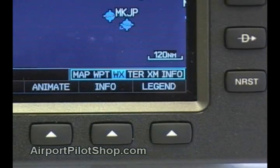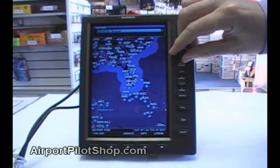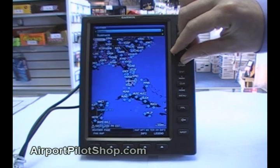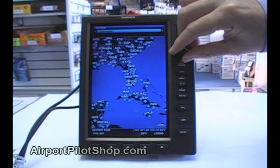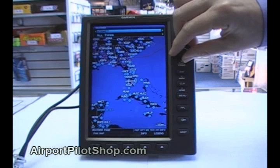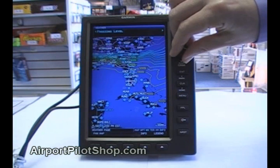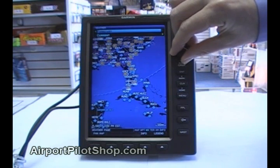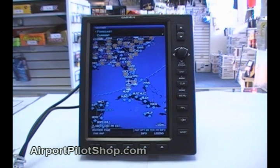The weather page is used to look up detailed weather. On this page, it is possible to look up your Nexrad radar, satellite cloud coverage, echo tops, winds aloft, lightning strikes, storm cells, METARs, airmets, sigmets, TFRs, pireps, freezing levels, turbulence forecast, icing forecast, and a generic forecast. The types of features accessible to you depend on your weather subscription.